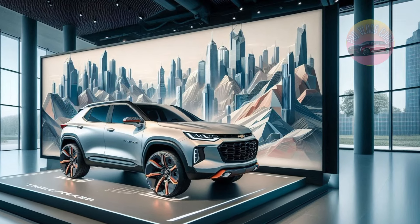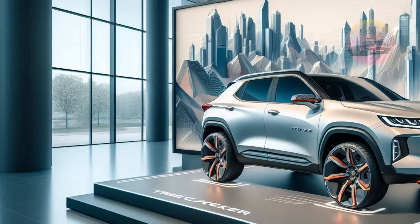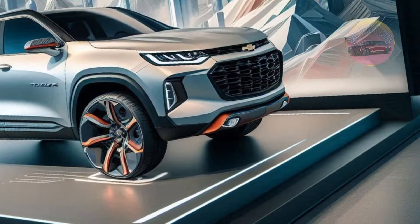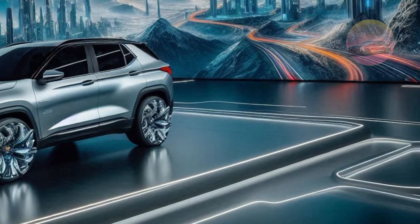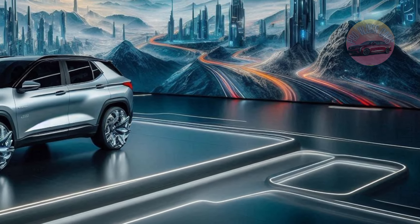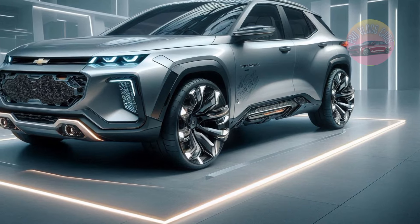In 2025, prepare to meet the 2025 Chevrolet Tracker, a small SUV built for people looking for a dependable vehicle without a lot of hassle. This could be the ideal car for you if you have been searching for one that feels like a reliable toolbox, ready for everything life throws at you. It's tiny, practical, and surprisingly adaptable — the car version of a Swiss Army knife.